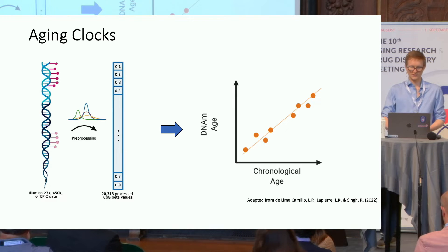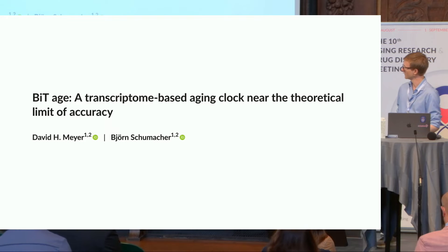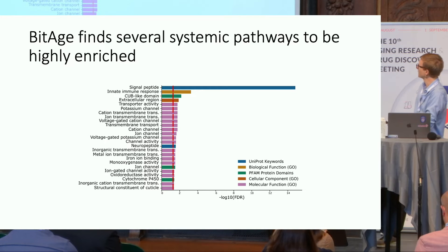A few years ago, we set out and built our own transcriptomic aging clock in which, for the first time, we could accurately predict not only the chronological but also the biological age of an organism to really high accuracy — in this case, the nematode C. elegans. Within the genes that are important for this clock, we found several systemic pathways to be highly enriched: signal peptides, innate immune response, and neuropeptides.